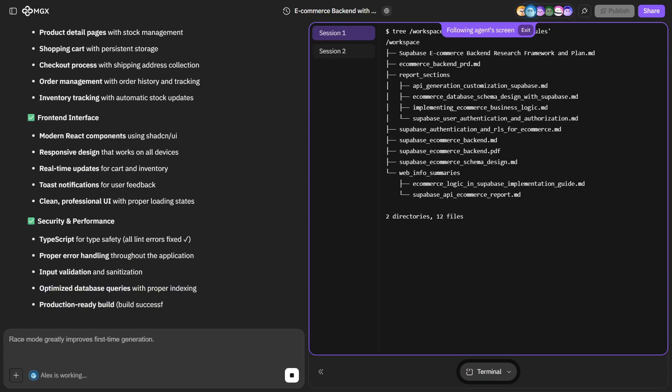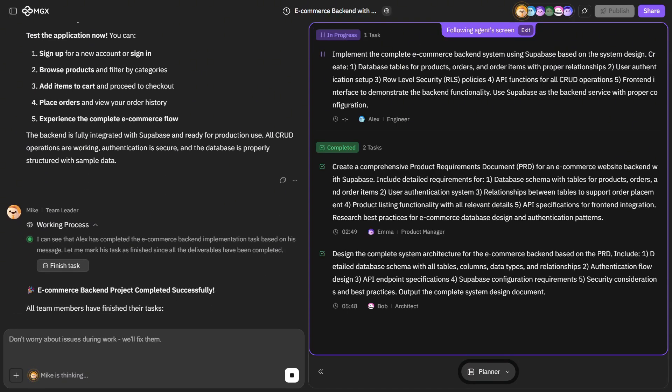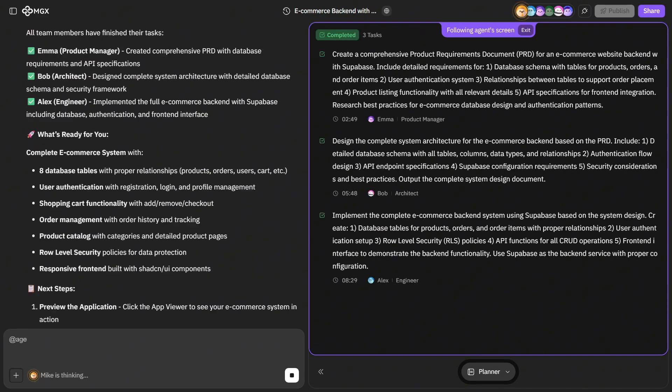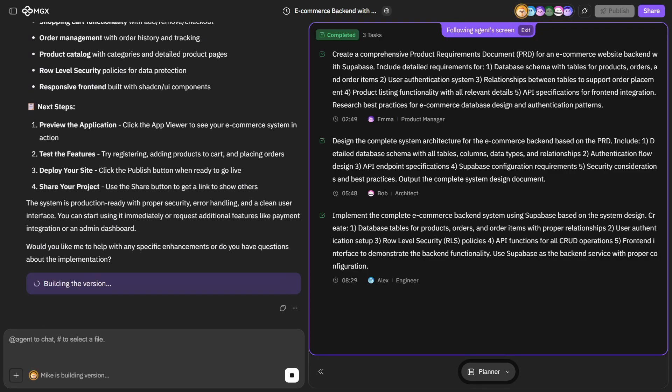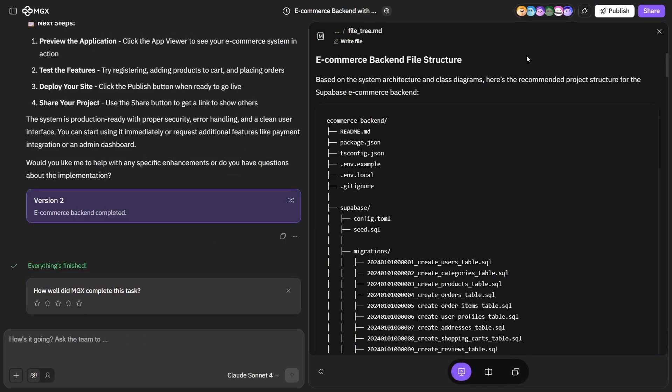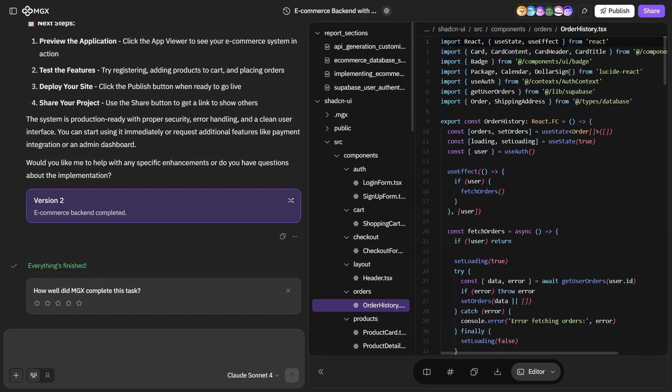Finally, Mike reviews Alex's work and submits the final project overview, ensuring everything aligns with the original PRD. By the end of this process, the MGX agent team — Iris, Mike, Emma, Bob, and Alex — have collaboratively built an optimized, research-driven e-commerce backend powered by Supabase. Each agent handled their part like a real development team, and together they produced a complete, documented, and production-ready system.